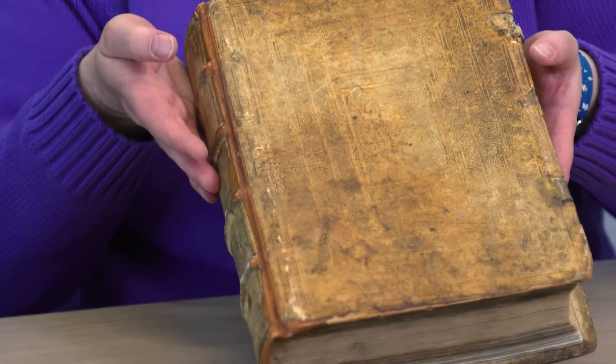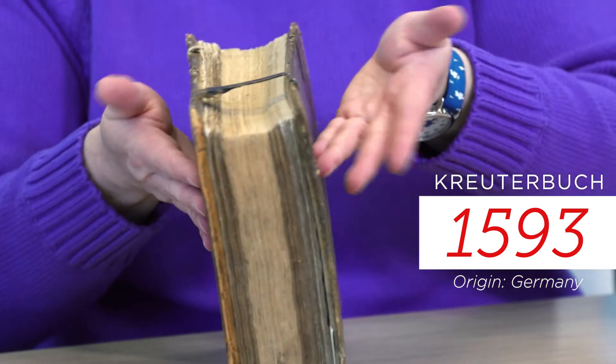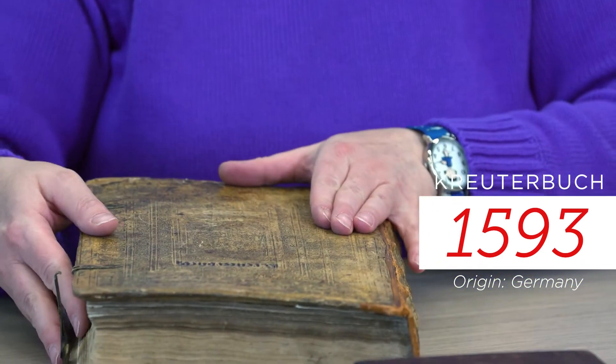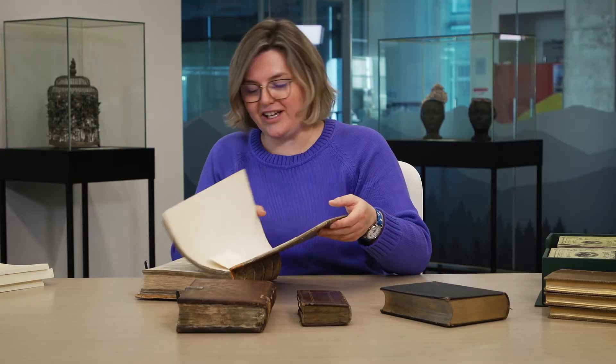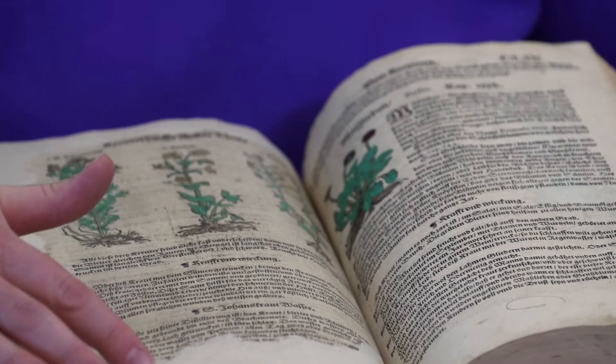This book we always love to show students. You can see why students love this because it's so worn — it's been well used because it was a reference book for looking up information about plants, the uses of plants, and it has hand-done illustrations of the plants throughout.